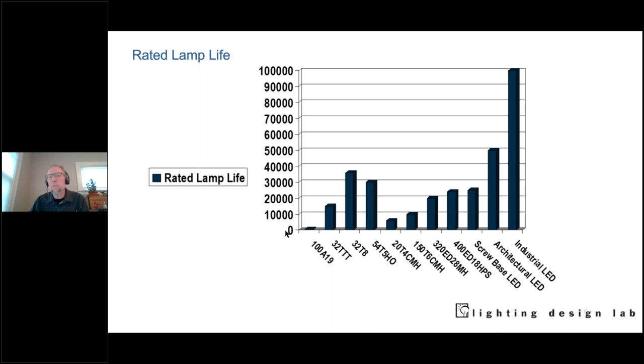Rated lamp life — if lights are burning out a lot, we have a cost to change them and potentially safety issues. A regular 100-watt incandescent bulb barely reaches about 1,000 hours. Compact fluorescent and linear T8s are better. Regular screw-in LED products you buy at the hardware store are just about as good as some of the best fluorescents. Other LEDs can last tens of thousands of hours.